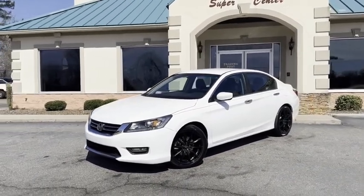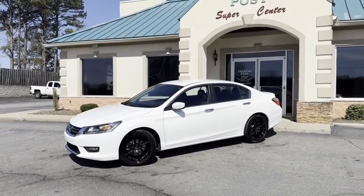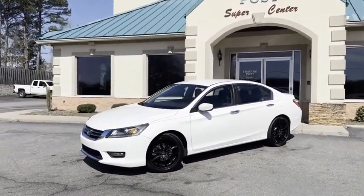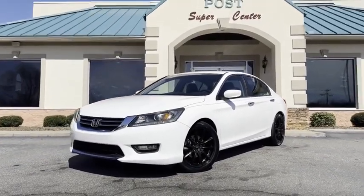Awesome prices, easy financing. Tradingpostcars.com — this one's not gonna last. Give us a call or better yet, come see it in person. You're gonna love it here, you're gonna love this Honda Accord. Here at the Trading Post, Conover.